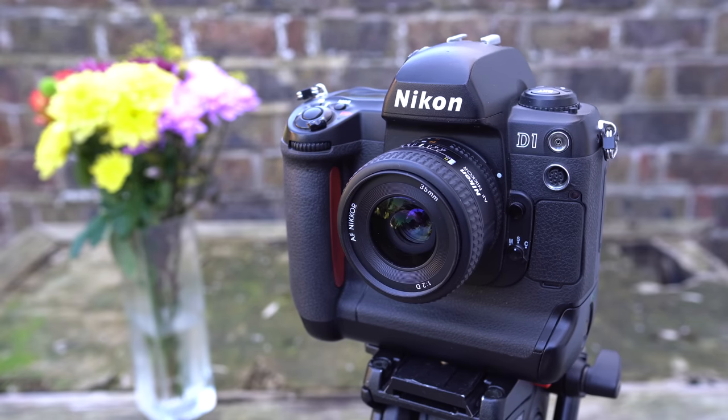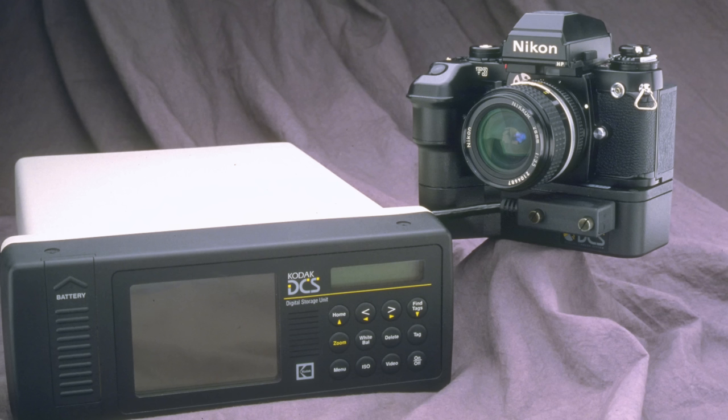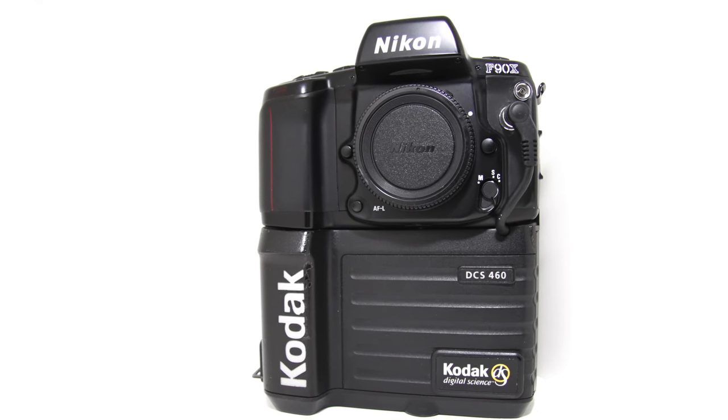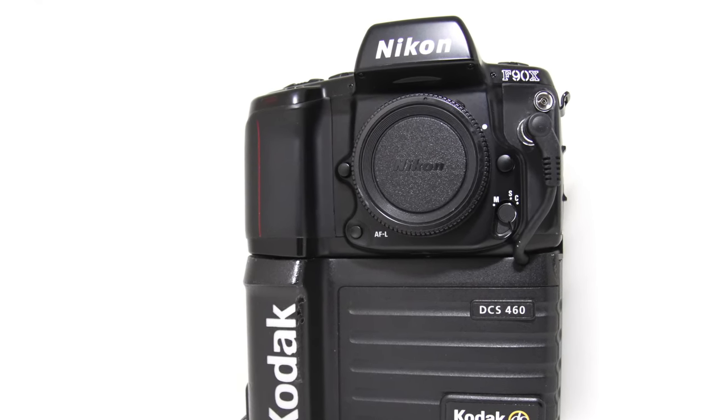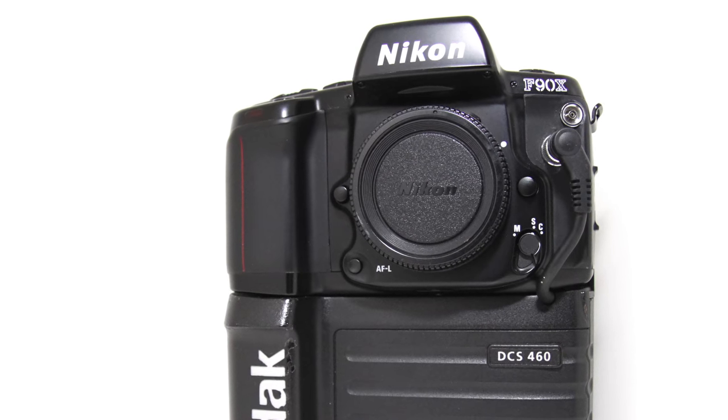The D1 was by no means the first digital SLR on the market. Kodak had been modifying Nikon film SLRs with their own electronics since the late 80s, gradually evolving to the DCS400 series in the mid 90s based on F90 or N90 bodies. Their flagship model was the DCS460, boasting an industry-leading 6.2 megapixel sensor with an impressively mild 1.3 times crop, but with an eye-wateringly expensive price tag of $35,600 when it launched in 1995.